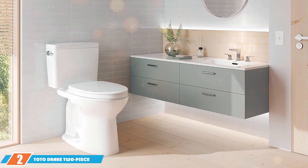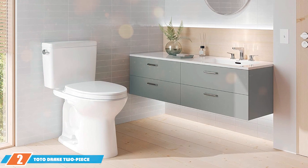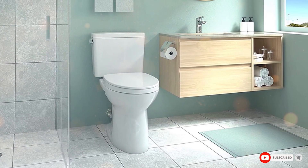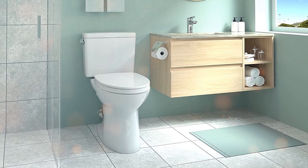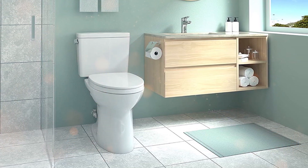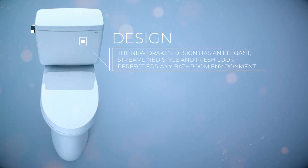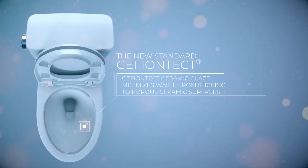Next up, we have the TOTO Drake Two-Piece Elongated Toilet. TOTO is a brand that needs no introduction in the world of bathroom fixtures. When you buy a TOTO, you're getting top-notch quality, and this model is no exception. The TOTO Drake has a traditional design — a stark contrast to our previous option, but equally captivating in its own right. It has a high-profile tank and an elongated bowl, which brings a classic yet sophisticated look to your bathroom. This two-piece toilet is constructed with vitreous china, making it incredibly durable and easy to clean.